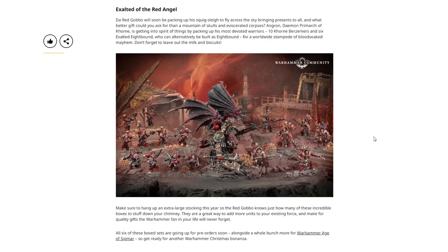Last but not least, we have the Exalted of the Red Angel — a World Eaters box. Angron, Daemon Primarch of Khorne, is getting into the spirit of things by packing up his most devoted warriors: 10 Khorne Berserkers and 6 Exalted Eightbound, who can alternatively be built as regular Eightbound, for a worldwide stampede of blood-soaked mayhem. We've got a Primarch leading the charge, two packs of Eightbound which are great, and 10 more Khorne Berserkers. Looks like a really nice box set — you can pair it with the Combat Patrol.